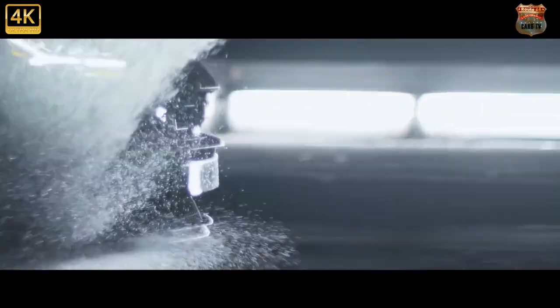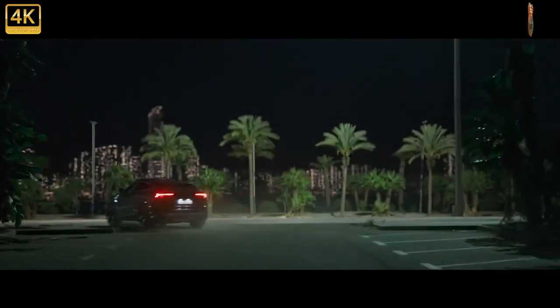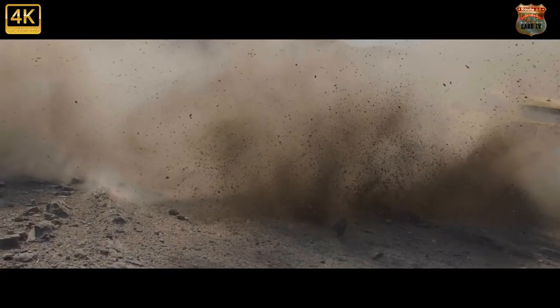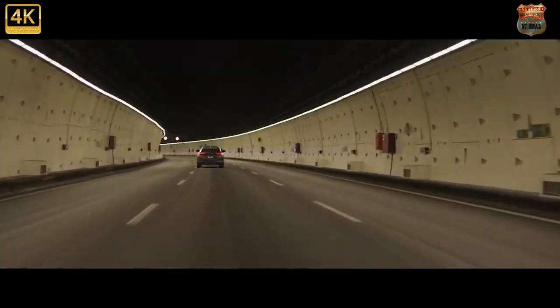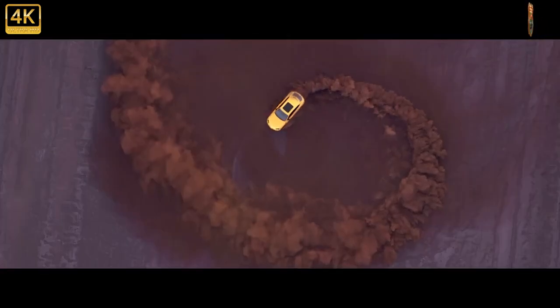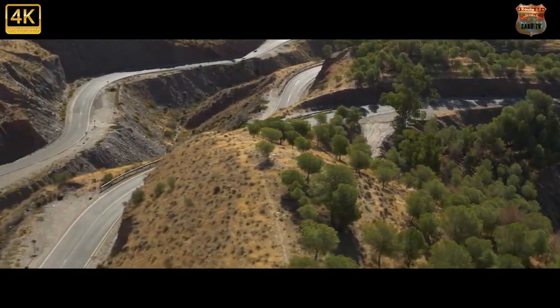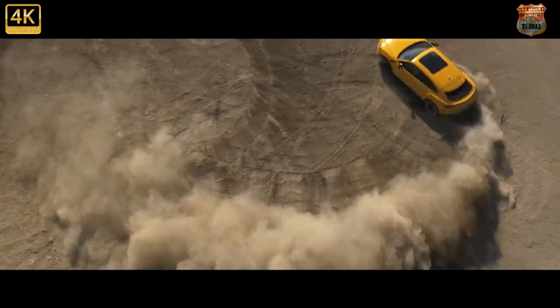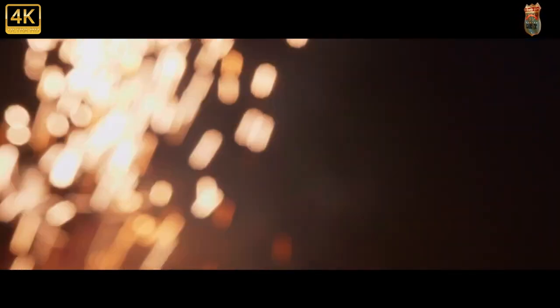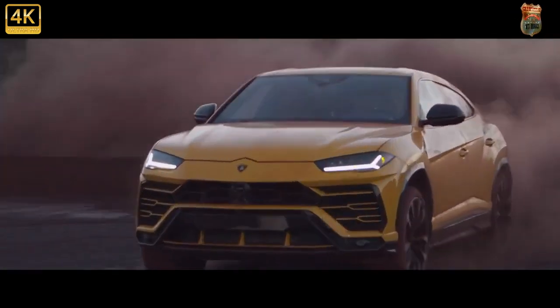The 2022 Lamborghini Urus is extreme in almost every way, which is exactly what's expected when a legendary supercar maker builds an SUV. Its chiseled bodywork and hulking proportions are appropriately exaggerated, but don't think this 641 horsepower Italian monster isn't a terror on the track. In fact, it was the quickest SUV we've ever lapped at Virginia International Raceway — a testament to both Lamborghini's dedication to absolute performance and the SuperUte's track-ready hardware.